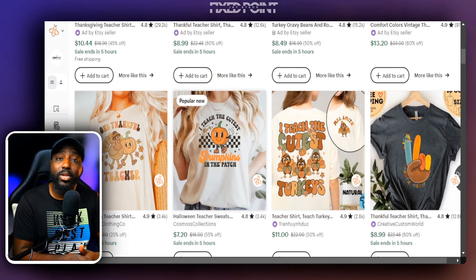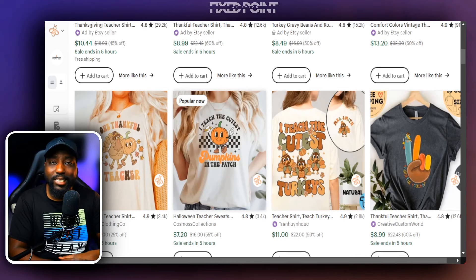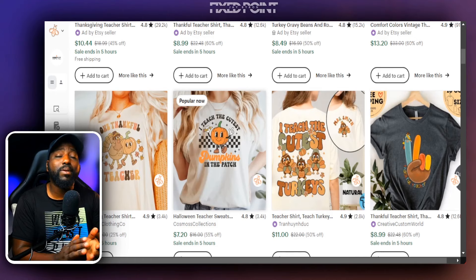If you want that step-by-step starter course, simply type the word 'starter' in the comment section below and I'll personally send you that link. If you want to learn how to actually create designs like this, check out the next video where I teach you step-by-step how to create similar products. As always, my name is Jay and I will see you in the next video.